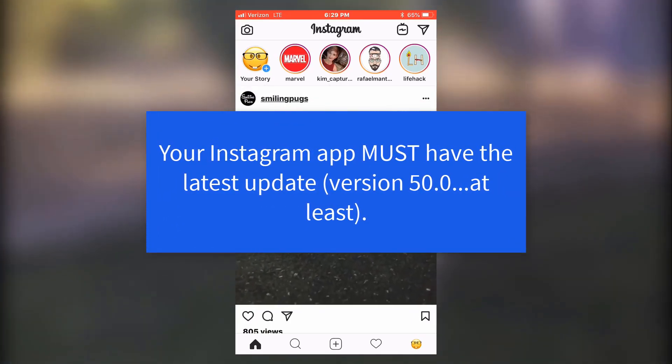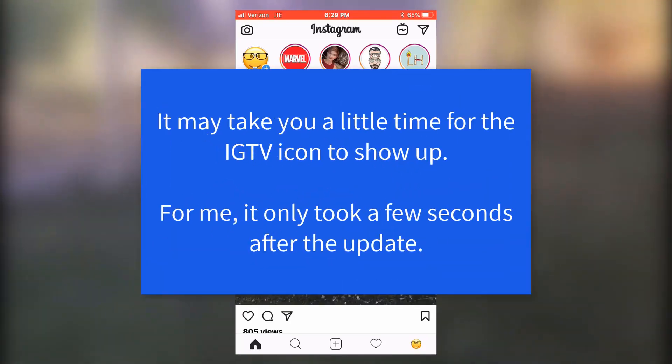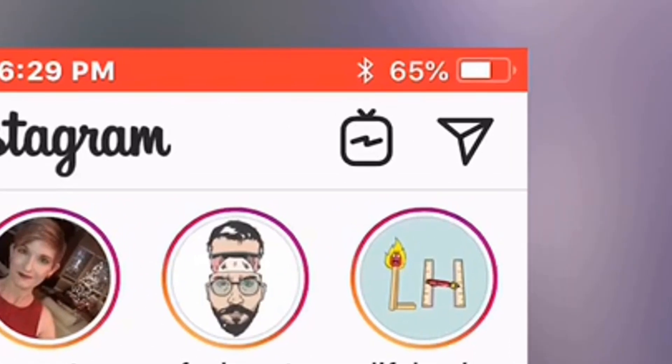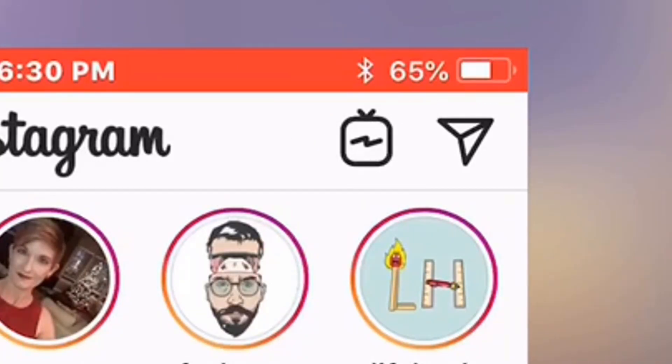You have to have the latest upgrade to your Instagram app — it only works on version 50.0 and above, so get your update first before you look for it. Even then you may not see it right away, but it will show up in the upper right-hand corner next to the messaging icon. Go ahead and tap on that.